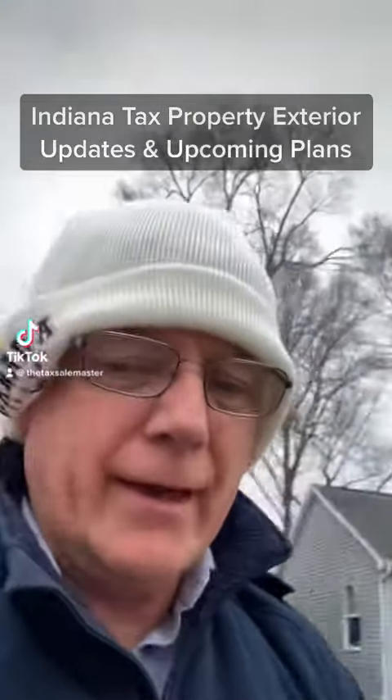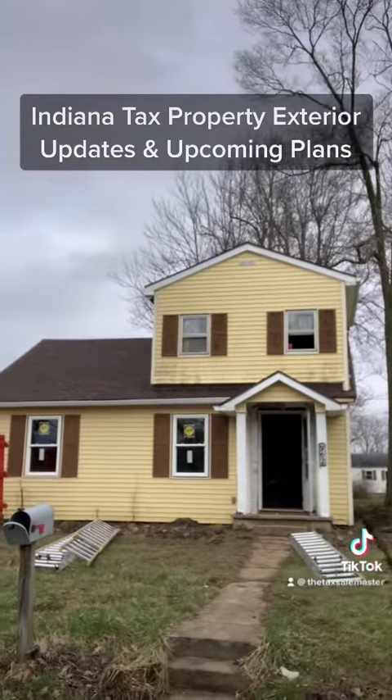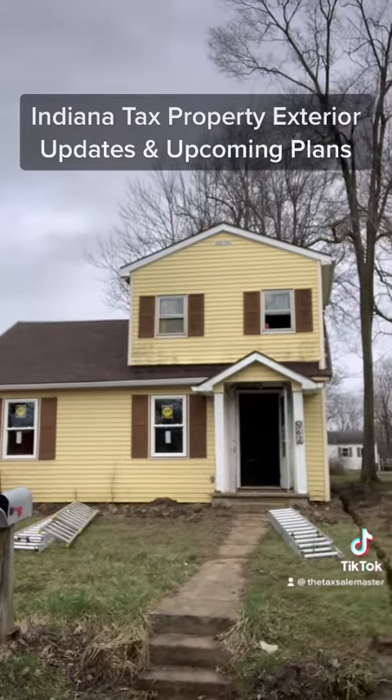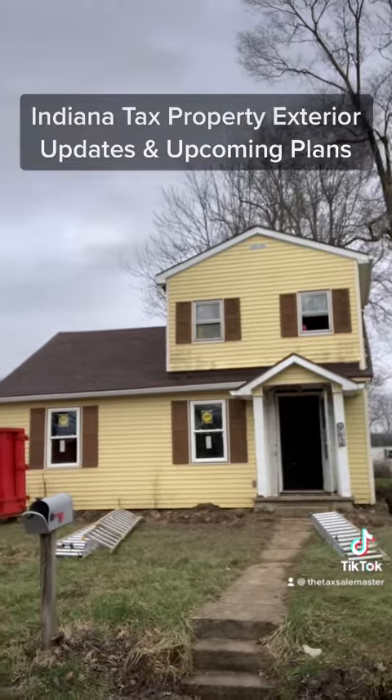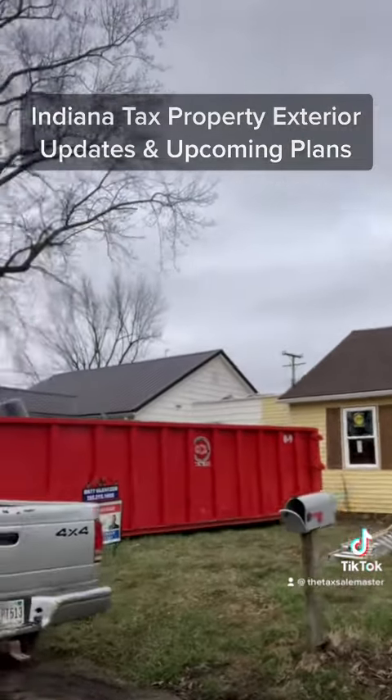Hey, good morning, welcome back. Let me show you the property here — you can see how everything's coming along. We've got the roof on and we're getting the windows installed.